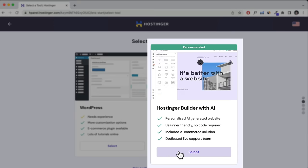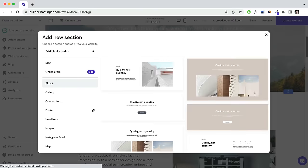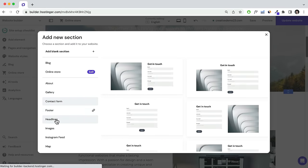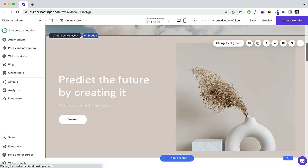Hey guys, it's Hogan here and in this tutorial I'll be showing you how to create a professional website using Hostinger's website builder. I think it's the perfect WordPress alternative because it's so intuitive to use as well as being extremely easy to manage, while still allowing you to create really beautiful and functional websites without any coding experience.